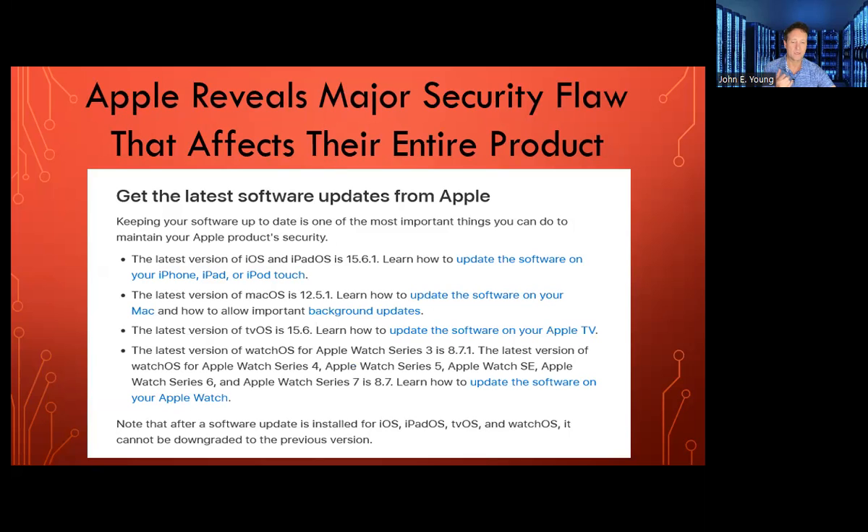What they said was basically, yes, there's been a major security flaw that's been discovered. They won't go into it, but here's what you need to do. You need to update your iOS for your phones and your iPad OS for your tablets to 15.6.1. You need to update your Mac OS on your computers to 12.5.1. The latest version of the TV OS is 15.6 and the latest version of Watch OS is 8.7, except for the early Apple Watch Series 3, which is 8.7.1.